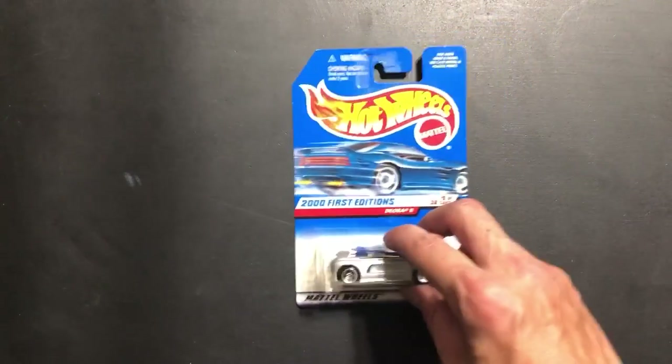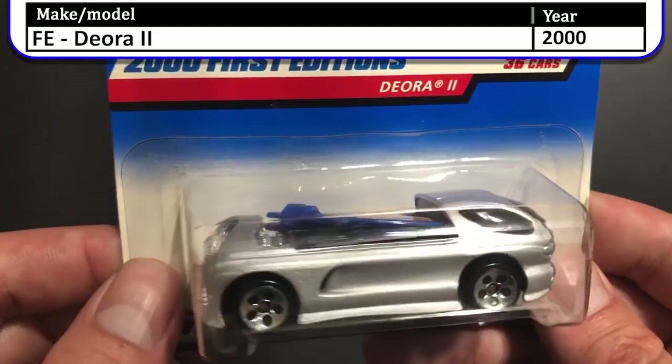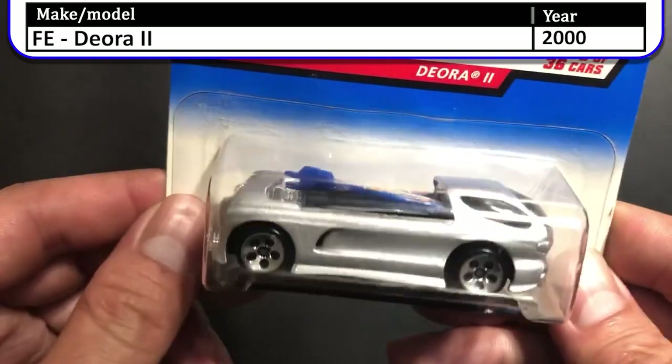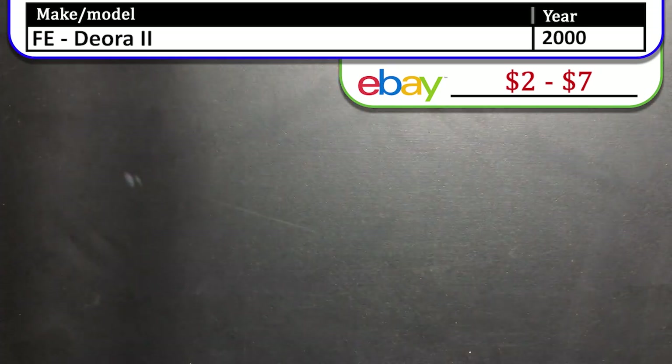Next up we have the 2000 first edition Deora 2. This one has a much rounder body style than its older sister the Deora, but it does share its dual surfboards in the back, which is cool. I think this was another attempt by Mattel to make Hot Wheels more collectible at the time.